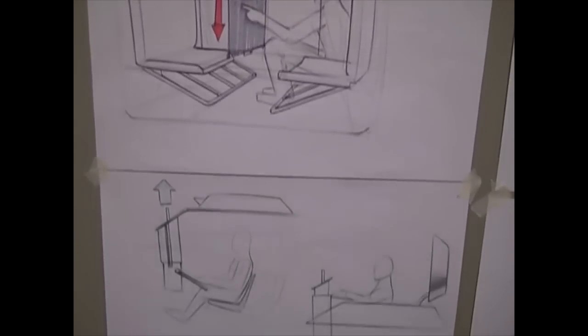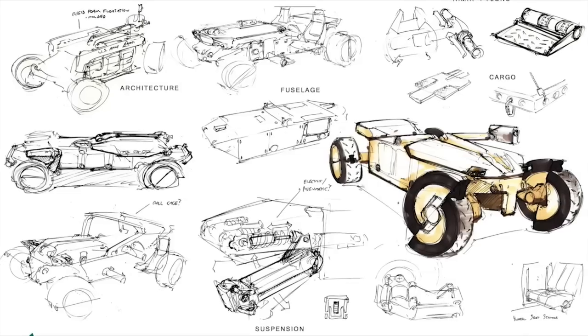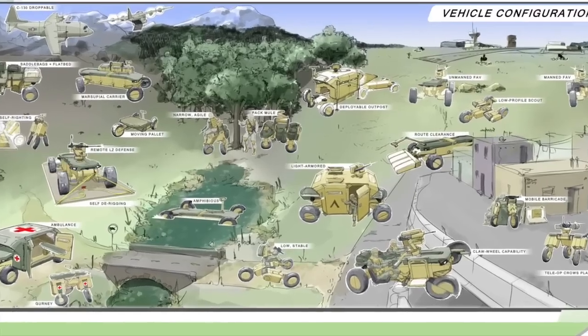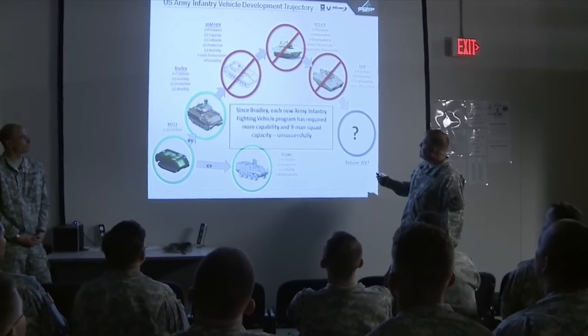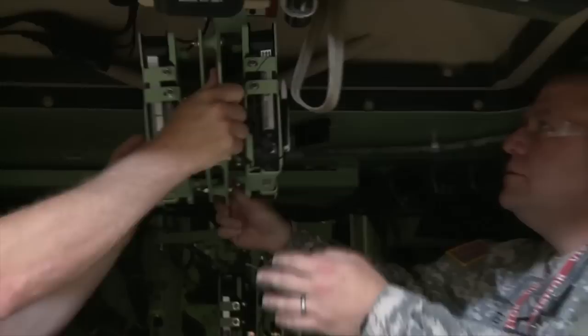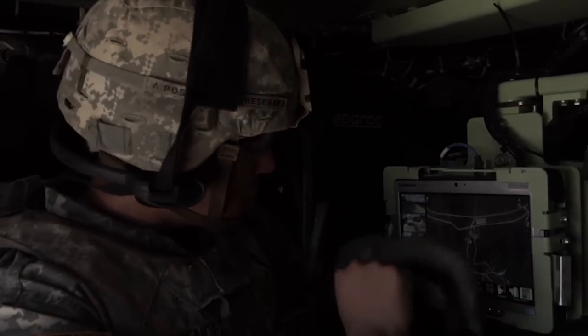The virtual window was a TARDEC concept for seeing through the walls of a closed-hull vehicle that TARDEC had internally, and then pitched to the Soldier Innovation Workshop where students, engineers, and soldiers were able to brainstorm and hash out ideas on paper, generating dozens of concepts for a way to integrate the system into the Bradley Fighting Vehicle.